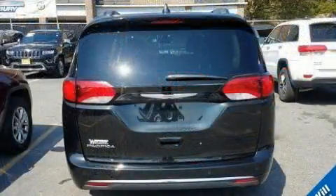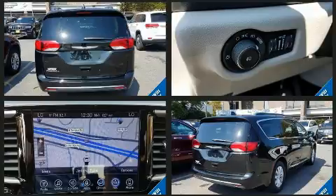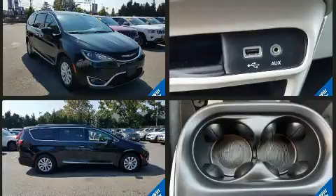Chrysler prioritized fit and finish as evidenced by a rear window wiper, a blind spot monitoring system, heated seats, heated door mirrors, a power rear cargo door, remote keyless entry, and cruise control.